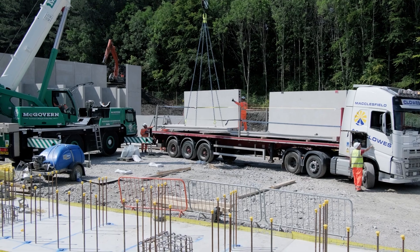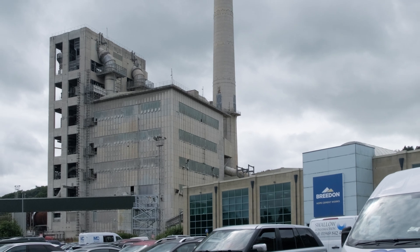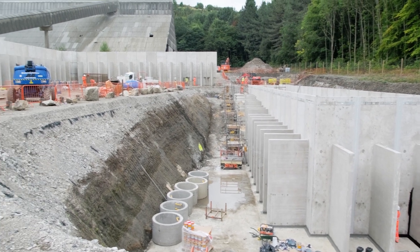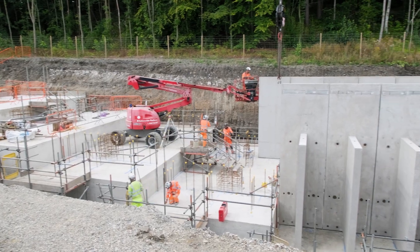FP McCann has been entrusted with supplying and constructing a cutting-edge storage facility in the Breeden Hope Cement Works in the picturesque Derbyshire region. This ambitious project calls for the creation of 107 buttress retaining walls, 8 retaining walls, and 6 modular shaft units.